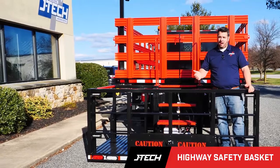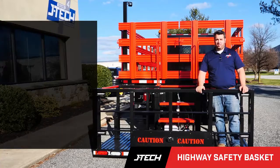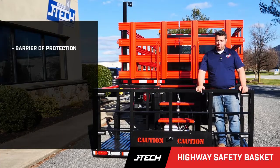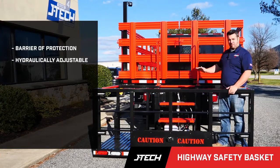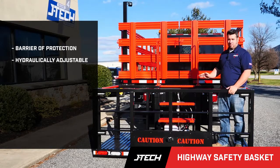JTEC designed the highway safety basket to help this need. It helps by providing a barrier of protection for your workers while offering a nice hydraulic lift and raising platform to set the perfect height for deploying and picking up cones.